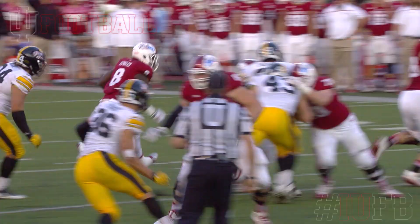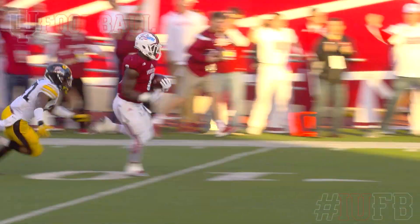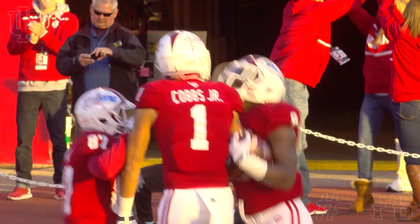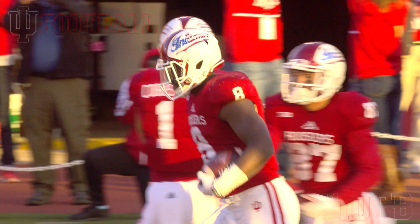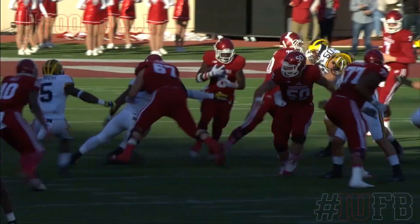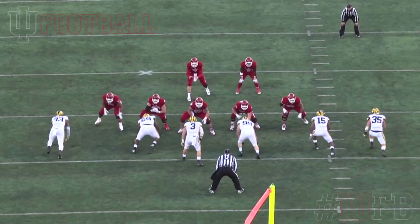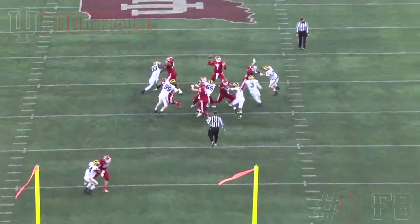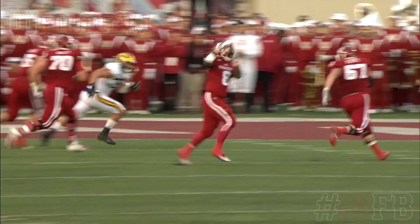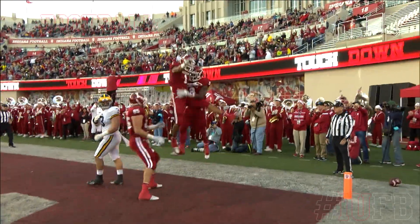Touchdown! Howard. Touchdown Indiana! You tell me he's not a great backer — I think he is. I think he's one of the best three in the country. Screen set up, blockers out in front for Jordan Howard. He's going to walk into the end zone with an Indiana touchdown!